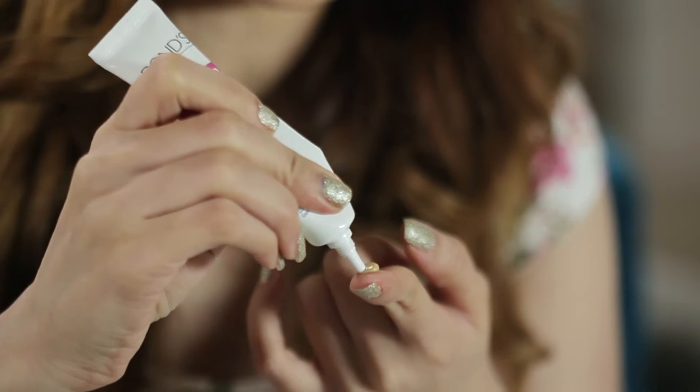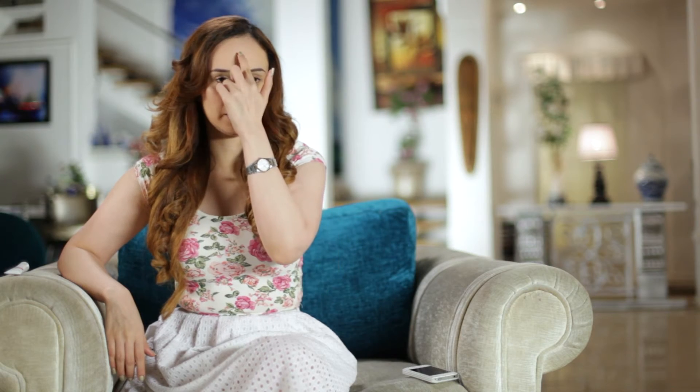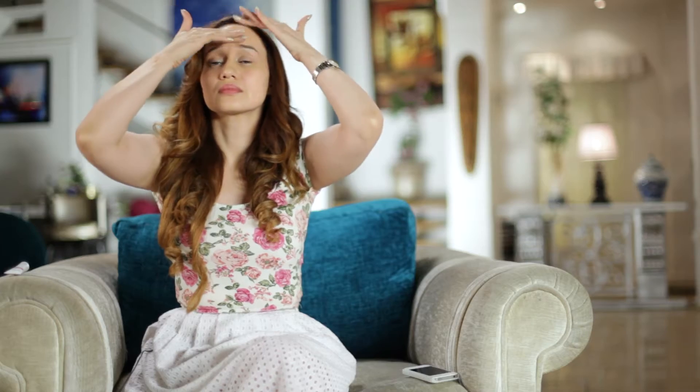Just squeeze some BB cream on your fingertips. Dot some BB cream on your forehead, on your cheeks, and your chin. Now blend towards the hairline. Blend it outwards towards your jaw. I love the fact that the Pond's BB cream has an SPF of 30. It gives me advanced skin protection and I don't have the hassle of applying sunscreen additionally.